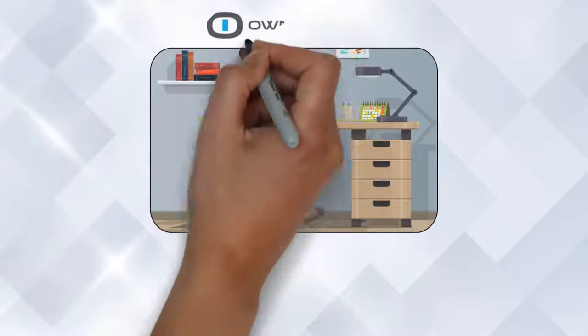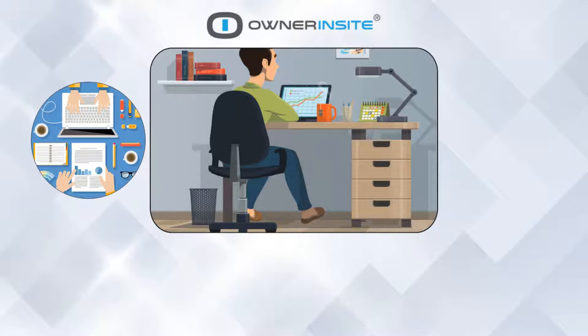John recently heard of construction project management software, Owner Insight, and decided to give it a try.